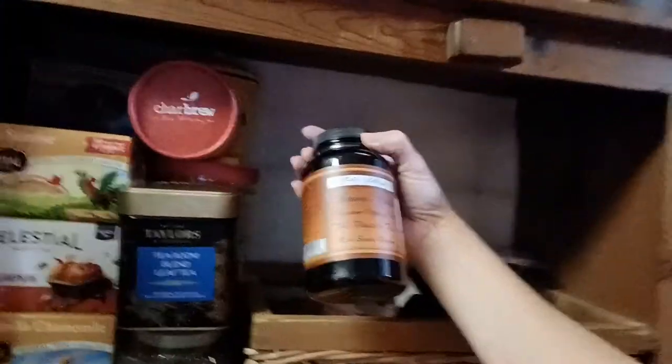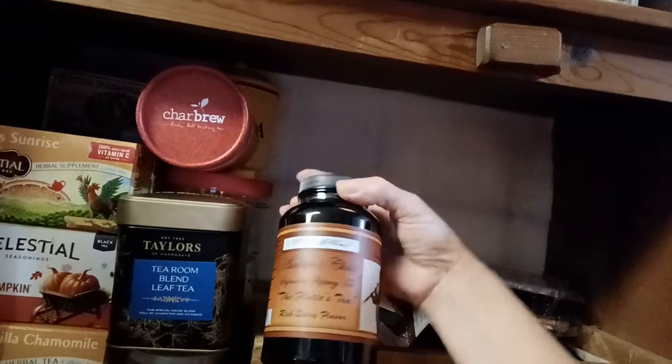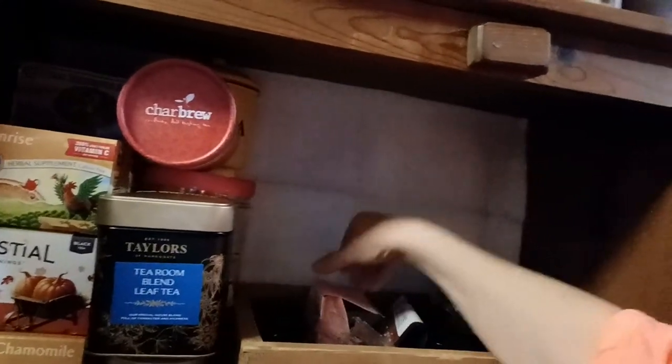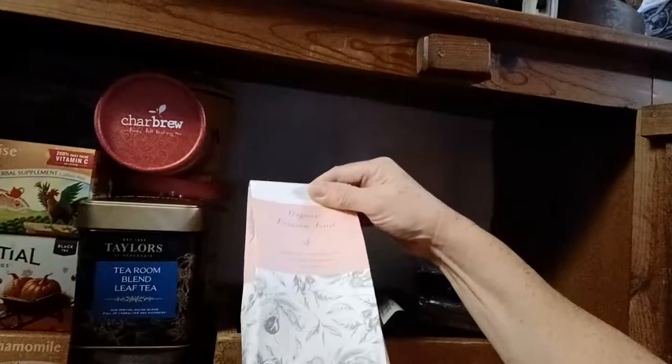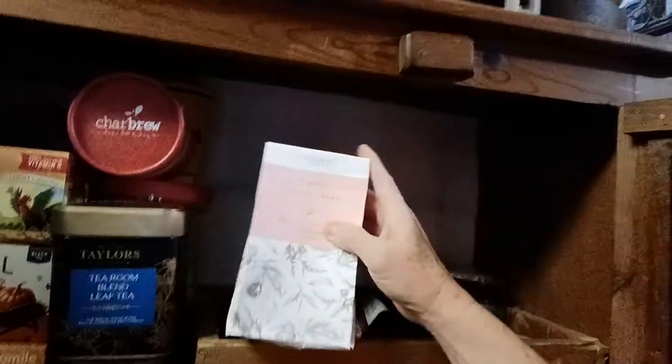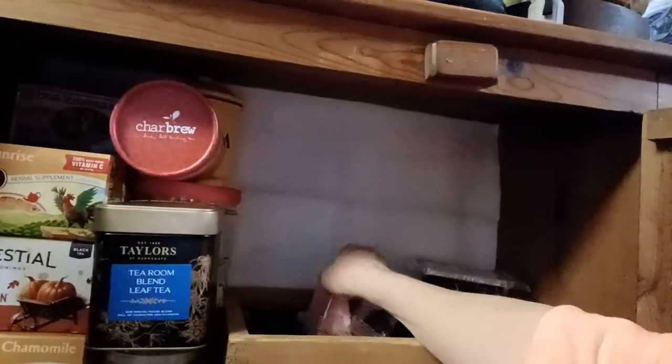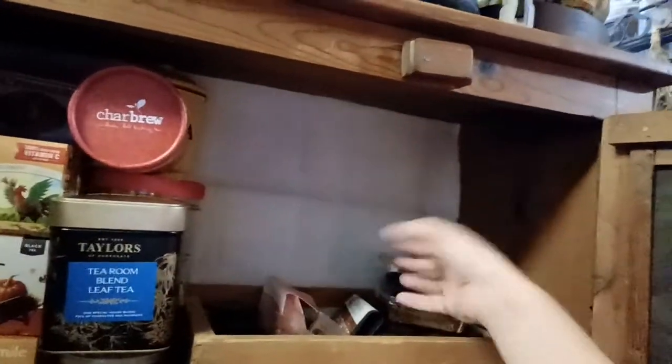I have some Autumn's Child Tea — that's really good. My sister gave me this. This is delicious. She ordered this from Grove, and it's passion fruit, so it's really good.